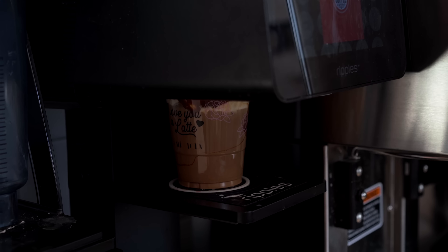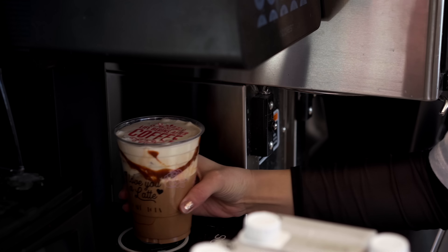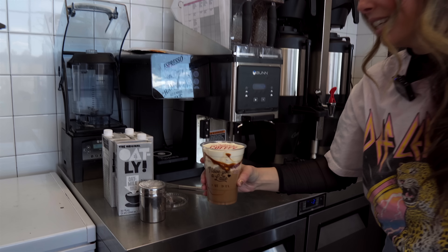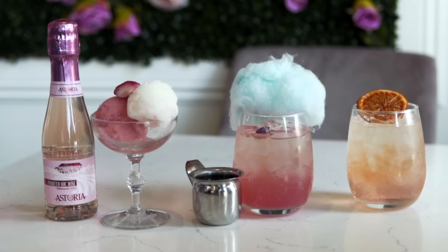This is an awesome machine — we can print literally anything on top of a latte. Sometimes in my videos I make lattes for different celebrities and I can literally print their face right on top of the latte. It looks so cool!